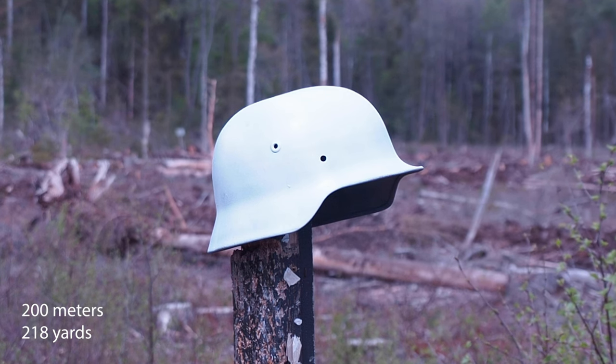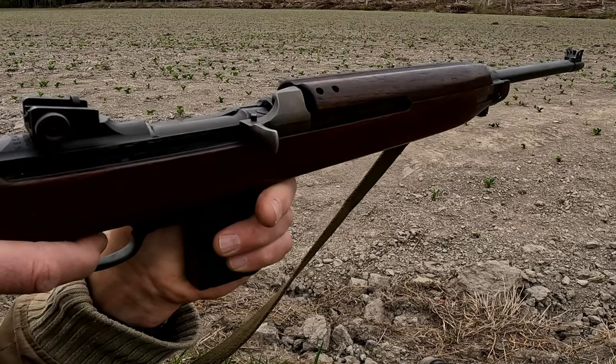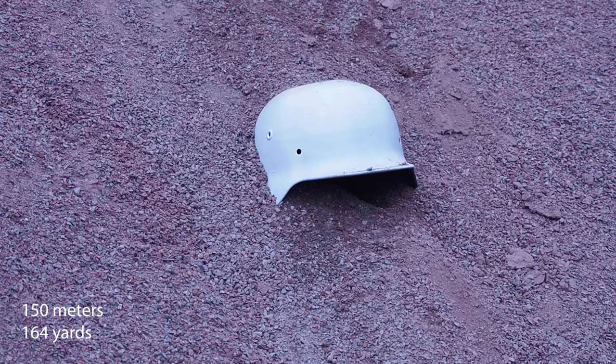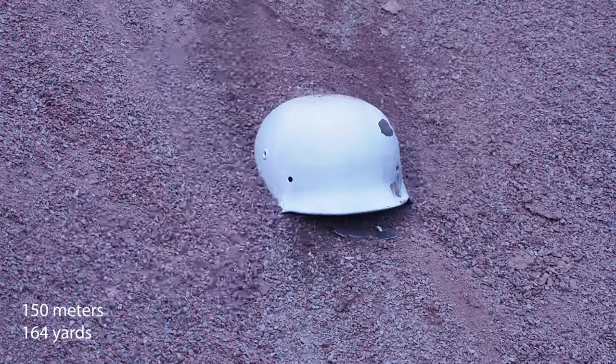By the way, the bullet drop is significant past 200 yards — that's 180 meters — so the carbine has a practical effective range of about 200 yards. So then I tried at the range of 150 meters, and here I managed to hit it.